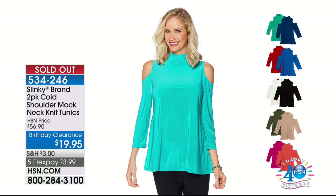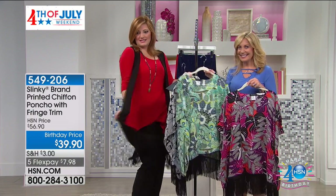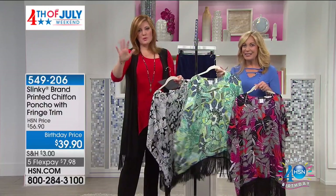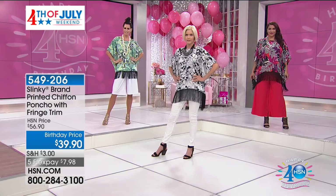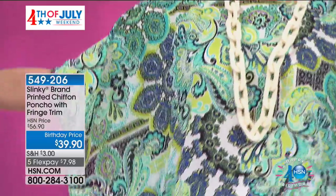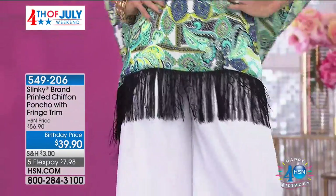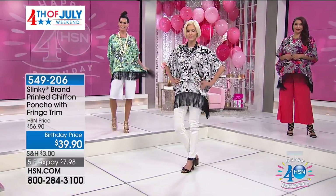We have another update — your shoulder mock tunics have completely sold out. Thank you for your orders there. My little fringe tunic is still to come, so stay tuned, girls. Jackie and I have a jam-packed show for you — sit back, relax, enjoy the show, get yourself a nice drink and just have fun with us shopping fashions. Only about 500 available here, with five flexible payments of $7.98 to get this at home.